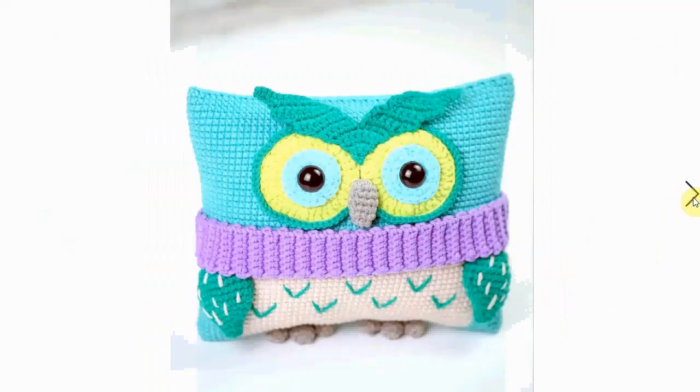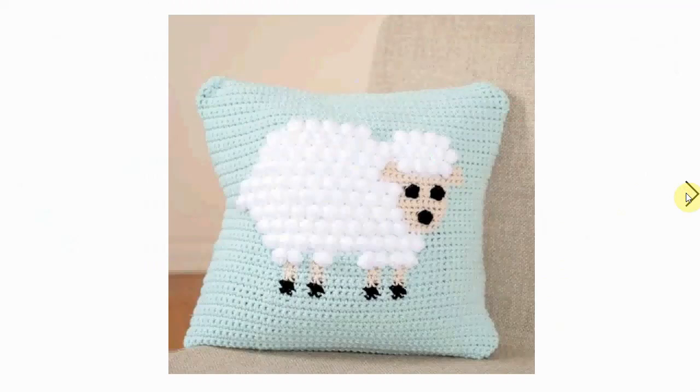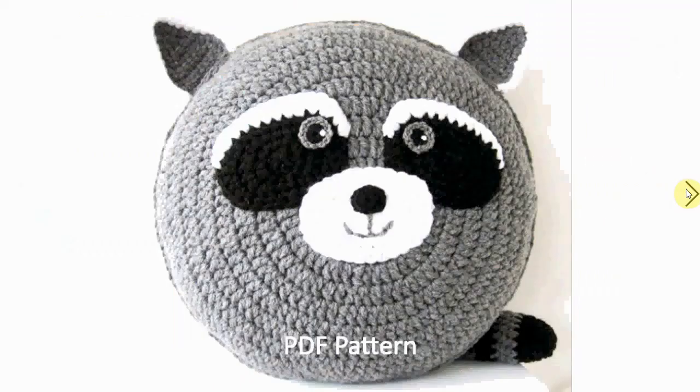Another owl, this one has a nice scarf around its neck and a very stern look on its face. Love the colors! And here's another one — a pillow crocheted inside with a nice bobble stitch. Here is a sweet little sheep bubble pillow cover — adorable! And another raccoon, very cute.